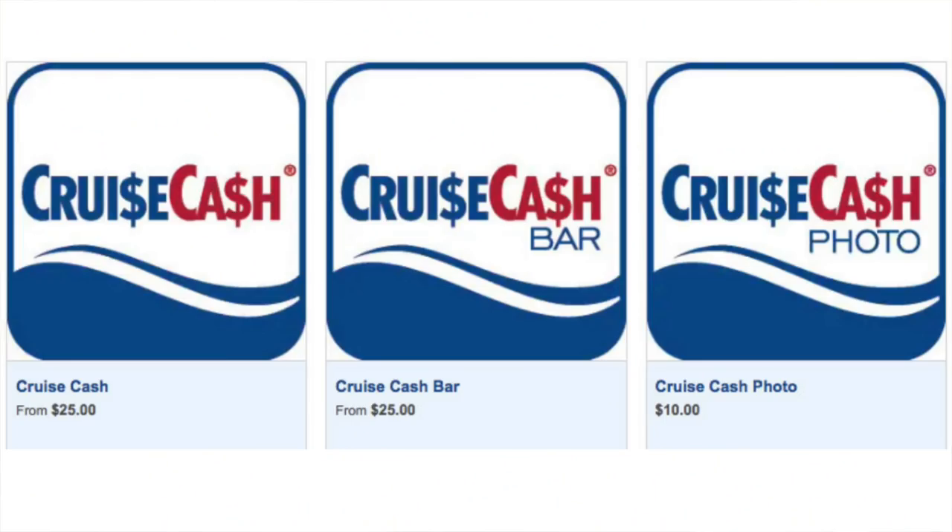There's also Cruise Cash, which you can buy online for $25 increments and it can be used for anything on board, including gratuities. The bar version can only be used for bar items, and the photo version can only be used for photo or items sold in the gallery. All are non-refundable and non-transferable. This is a way to put cash on your account or give a gift — if someone's going on a cruise, you can buy Cruise Cash and it'll apply to their account. I would stick to the regular Cruise Cash so they can use it anywhere. The one drawback is that if you don't use it, you lose it, so make sure you use it if you buy Cruise Cash.